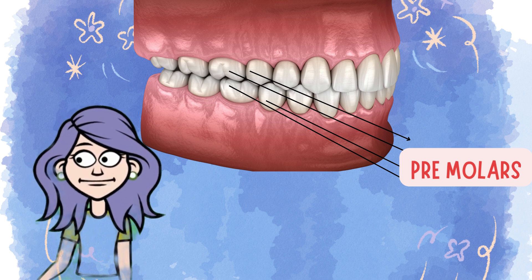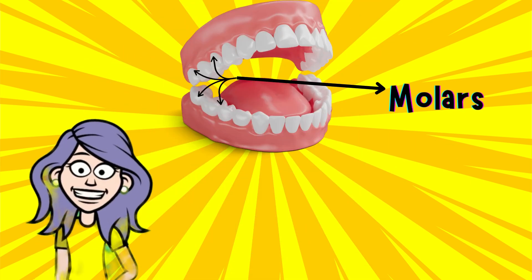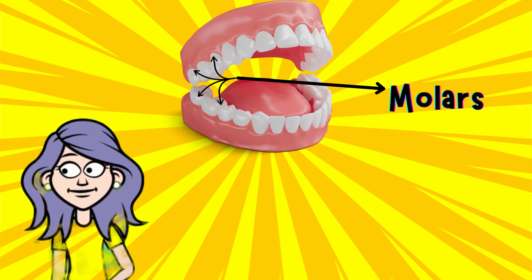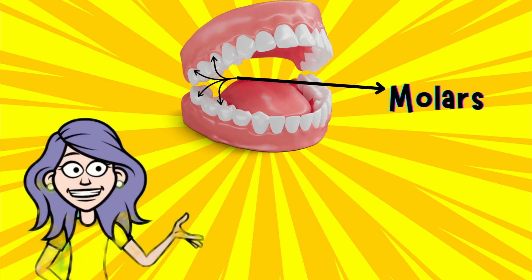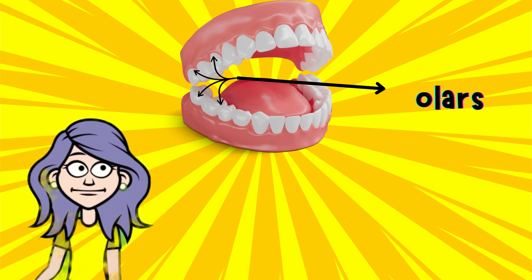And all the way in the back are your molars — the biggest and strongest teeth that help you crush and grind your food. Let's remember their names.